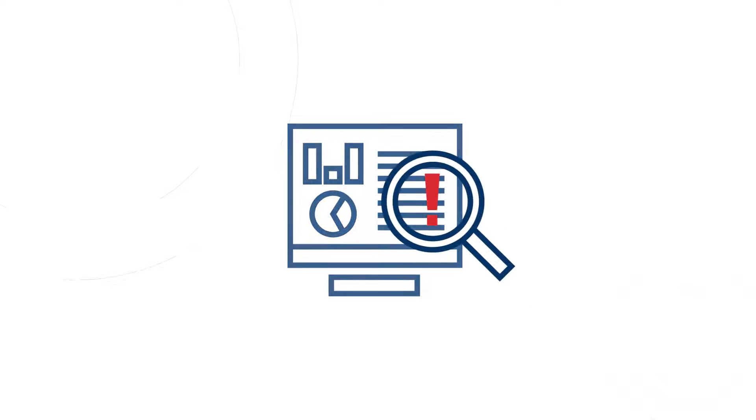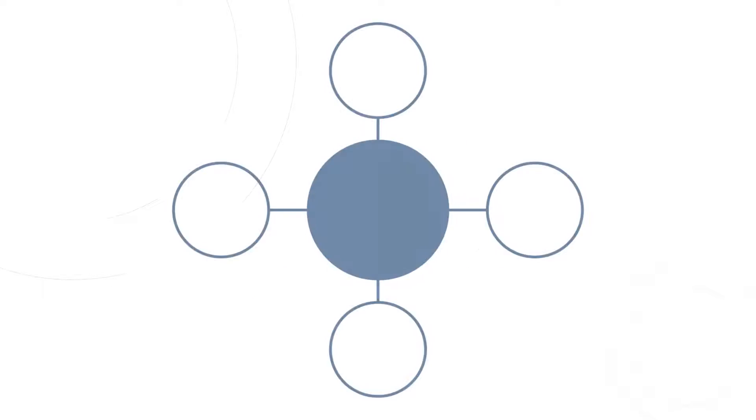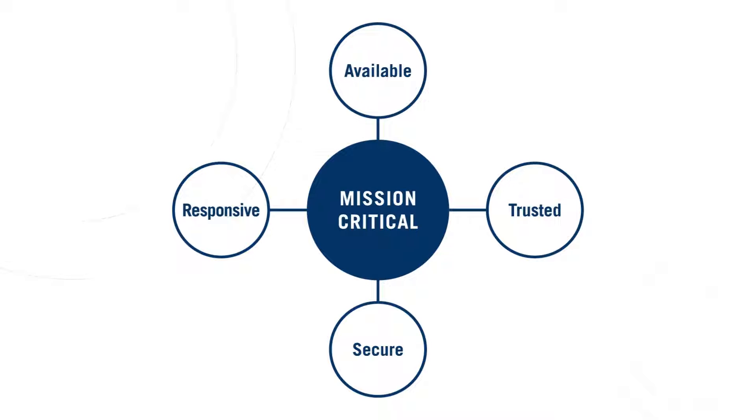Do you have the right tools and skills to address issues quickly? Are you truly treating your MDM system as mission critical?